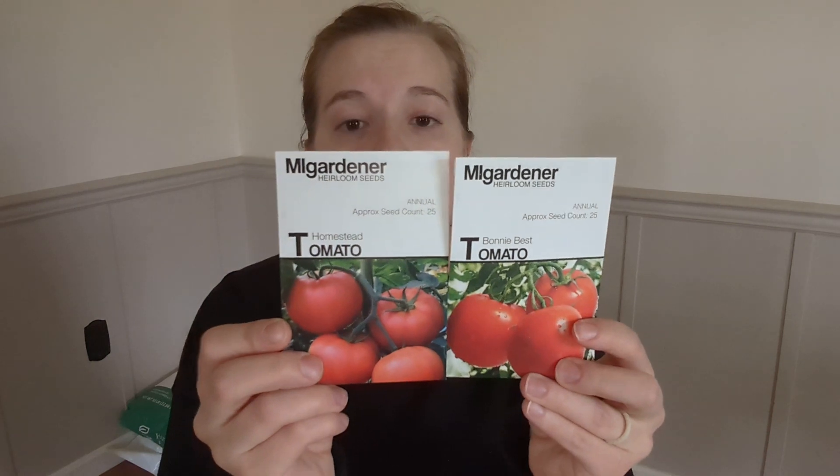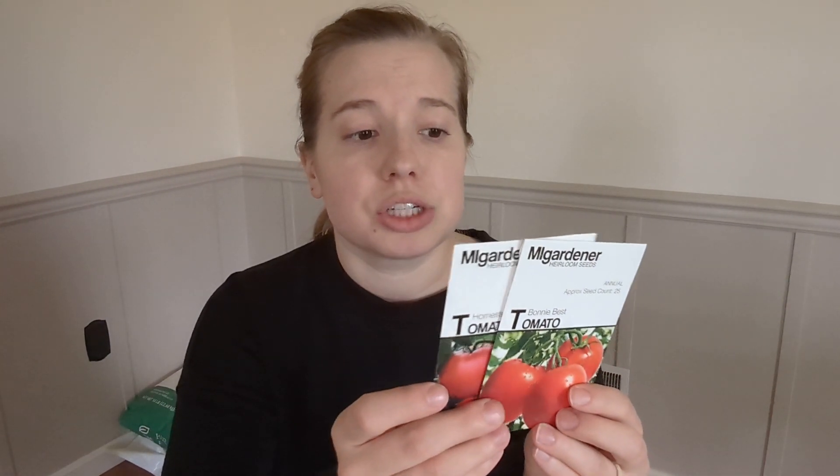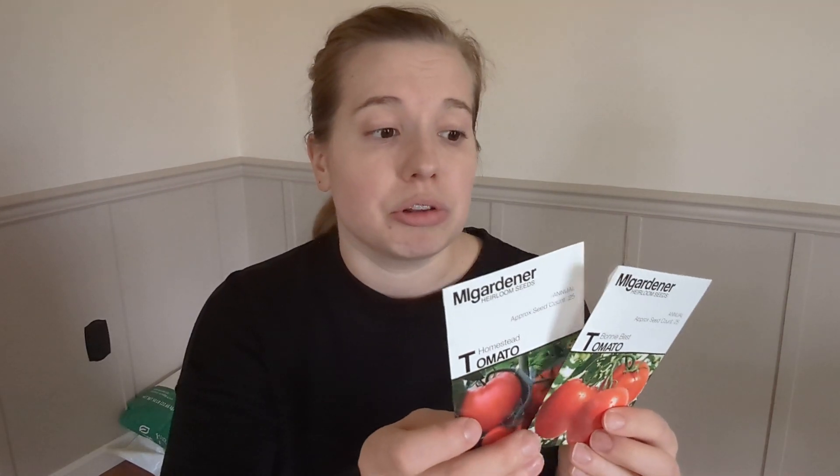I also got the Bonnie Best tomato and the Homestead tomato. I'm not positive if we'll be starting these seeds this year — we'll just see how much space I have — but they both looked like really good varieties. We'll see if this year is the year or if I want to save them for next year.